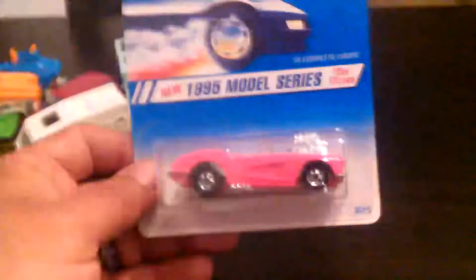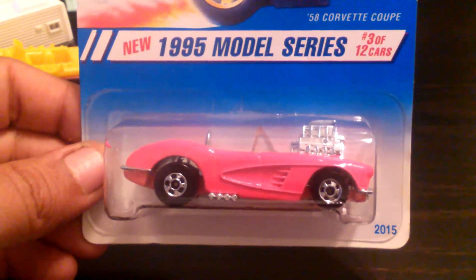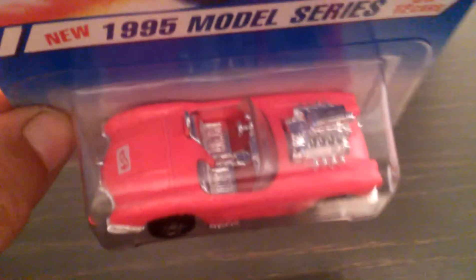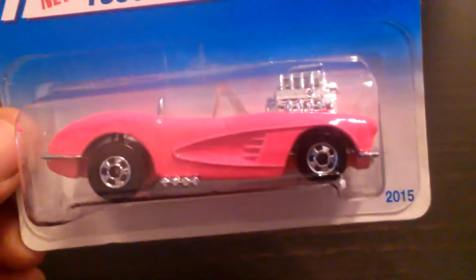And let's jump into the cardboard Hot Wheels. I got this car before but now I got it again. This is the '58 Corvette Coupe. I had it in purple before, my brother wanted it and so I let him have it. Good thing I found another one, but not purple — this is a lovely hot pink with some black walls.